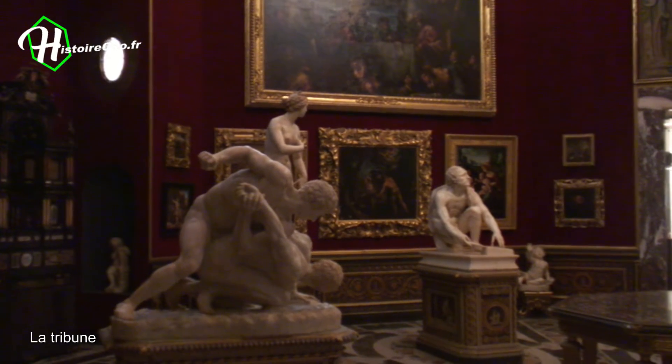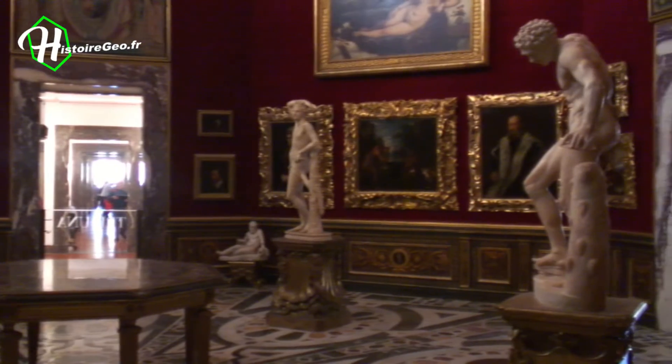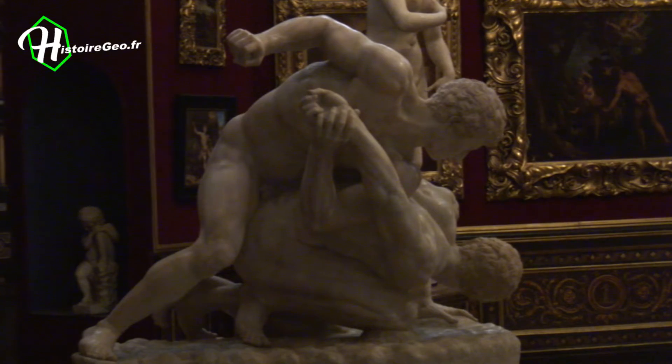La Tribune is an octagonal room that resembles a cabinet of curiosities, with several collector's pieces that belonged to the Medici. The decorated vault and the marble floor are impressive.